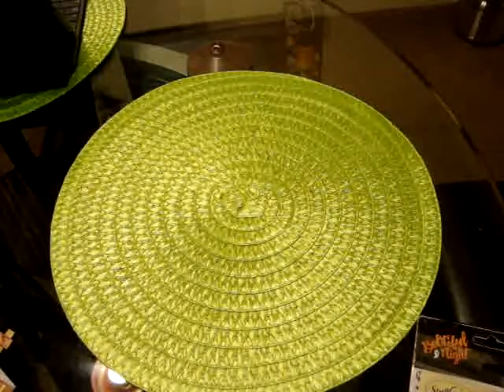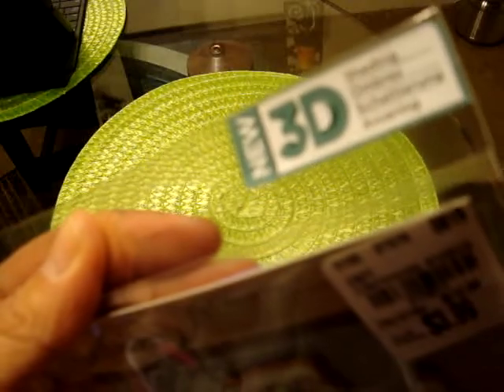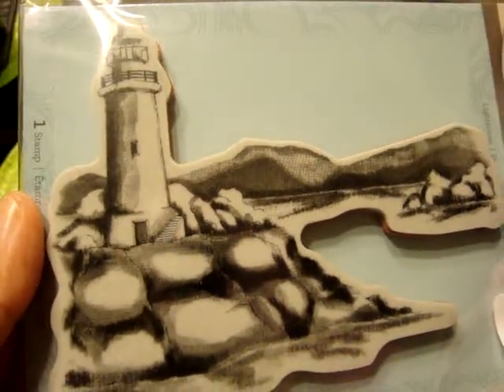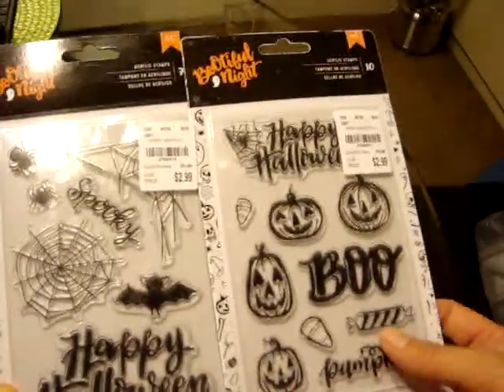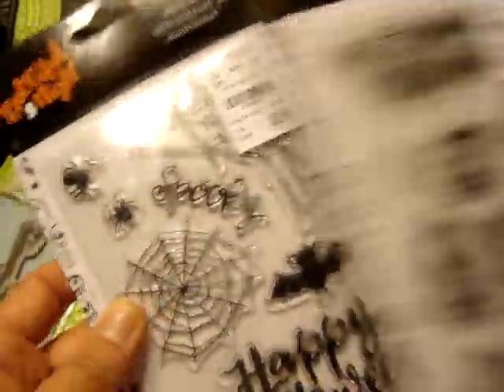So I did find a few things that I picked up. First off, I found the Spellbinders Cling Stamp Set — this is a Lighthouse, and it's their 3D shading stamp set. This was only $3.99, and I thought this would be kind of cool. They show a sample in the back. And then I did find the other two Beautiful Night stamp sets that I did not have. This is Stamp D and Stamp F.